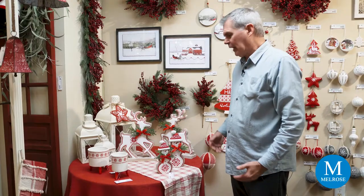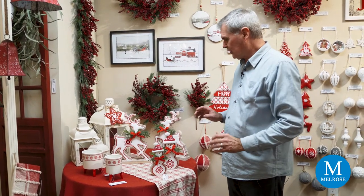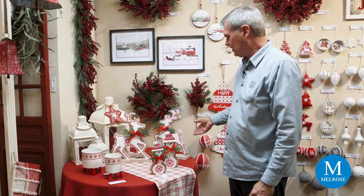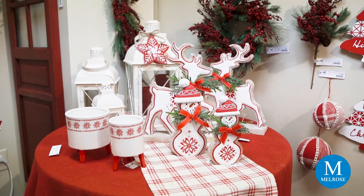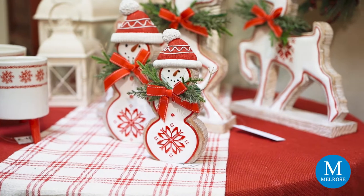In Three French Hens, some of our ornaments have that cookie cutter influence, and some tabletop pieces too, where we have this deer as if he's iced with frosting, and then a matching set of snowmen.